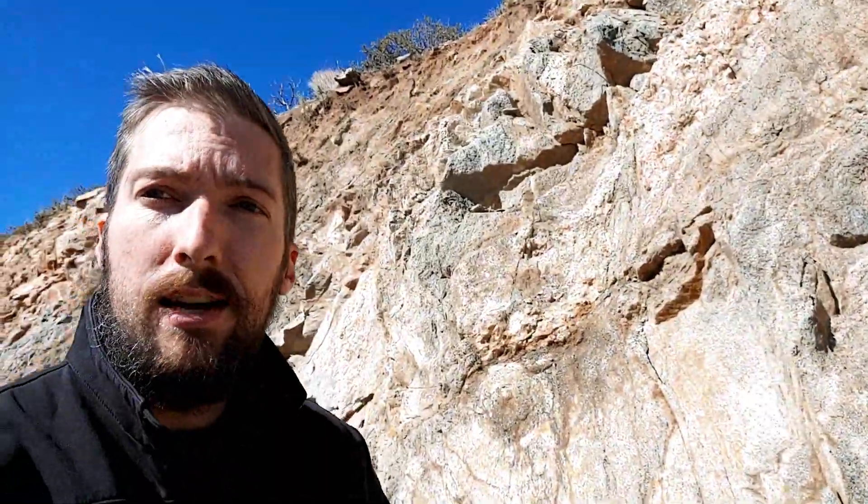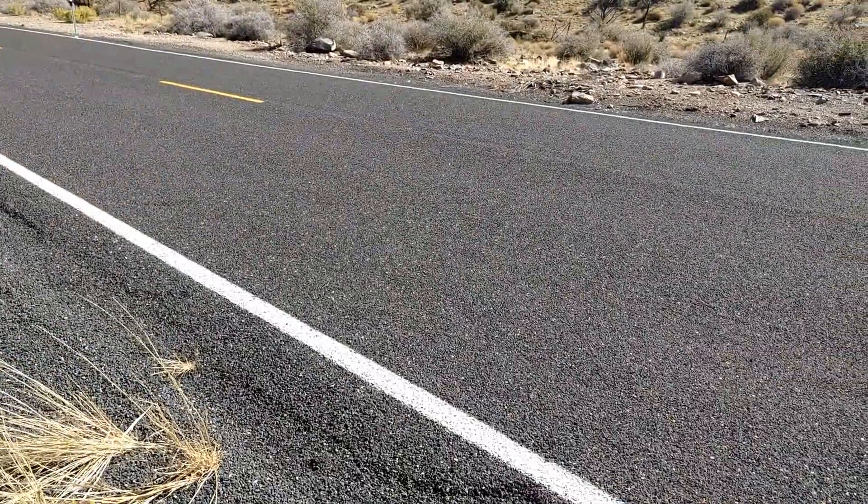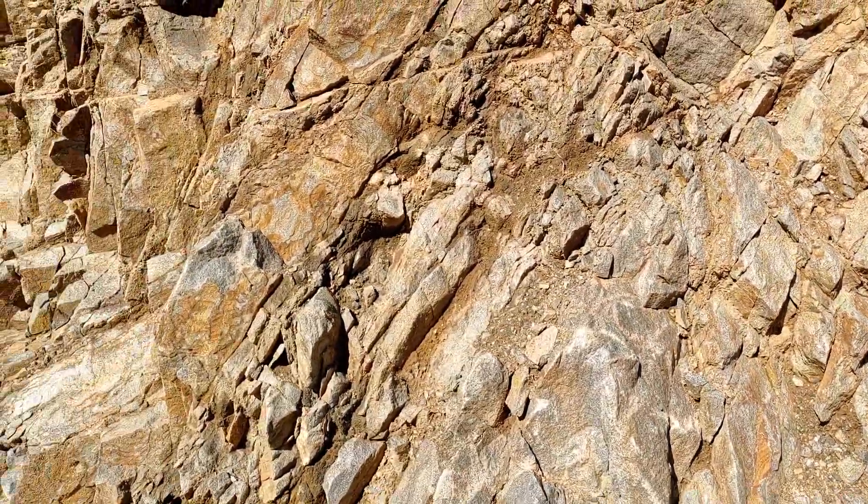What's up everybody, so today I'm going to be talking about road cut geology. What is road cut geology? It's an inside look at what is actually underneath these hills — they take and cut a road through a mountainous region, and in doing so they expose everything that's in the area.